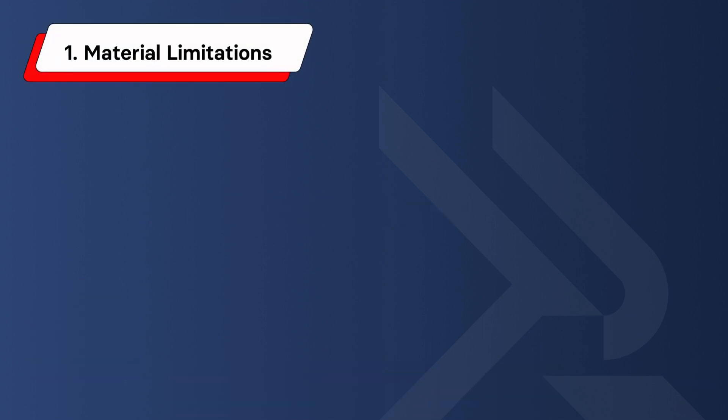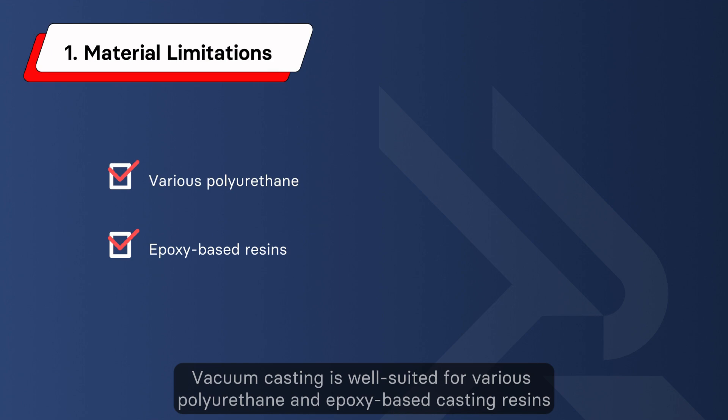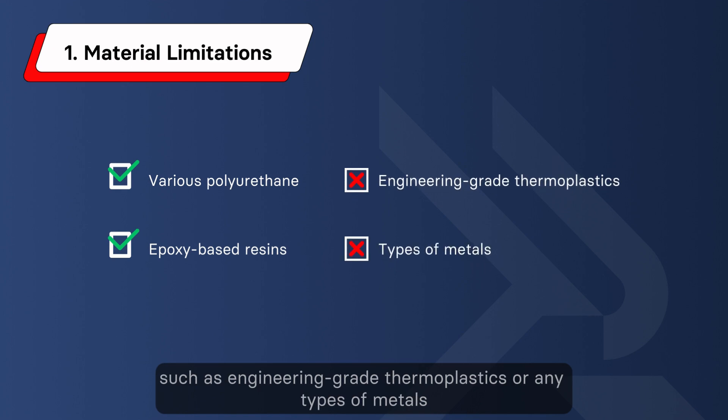First, material limitations. Vacuum casting is well-suited for various polyurethane and epoxy-based casting resins. However, it may not be suitable for working with some materials, such as engineering-grade thermoplastics or any types of metals.